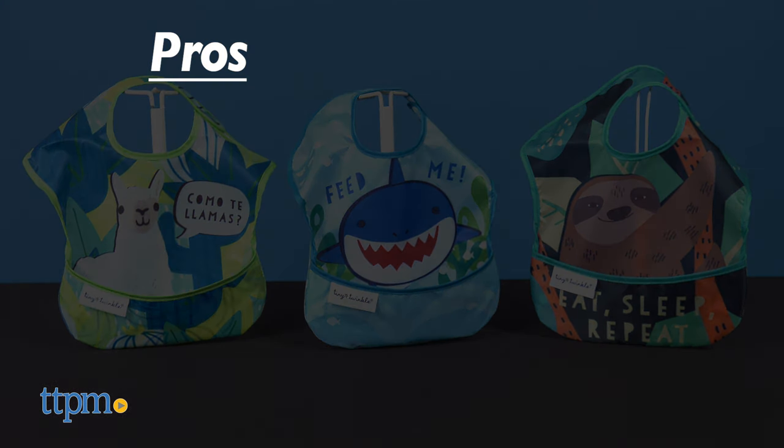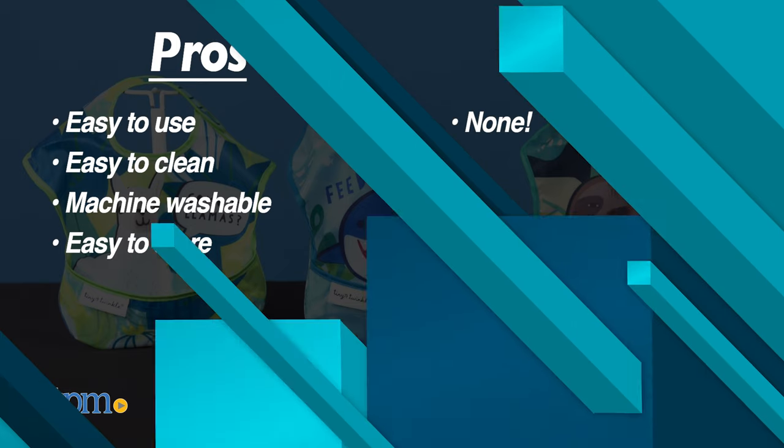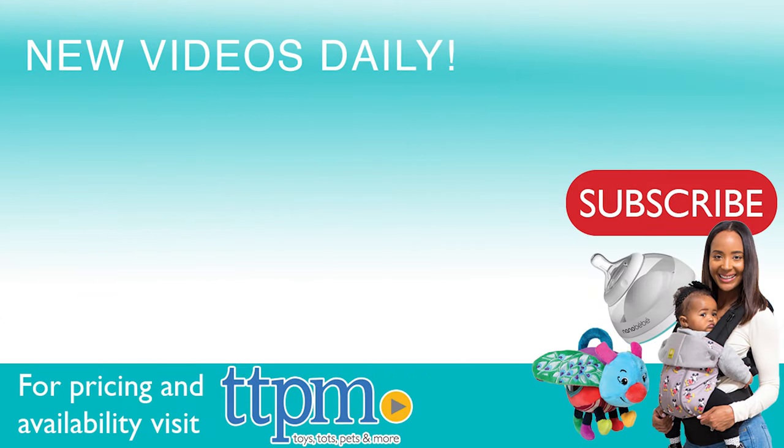My pros are easy to use, easy to clean, machine washable, and easy to store. I have no cons, so I give this 5 stars. To see more baby item reviews, visit the TTPM Baby YouTube channel.